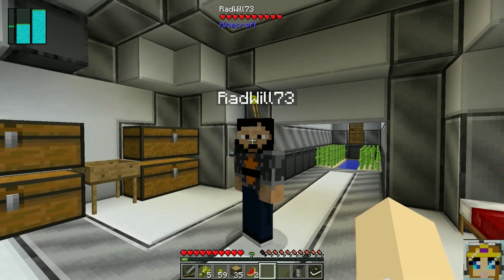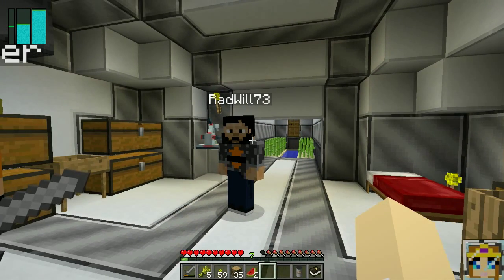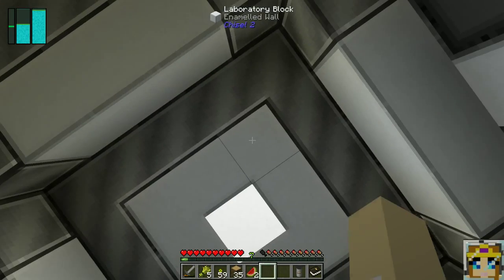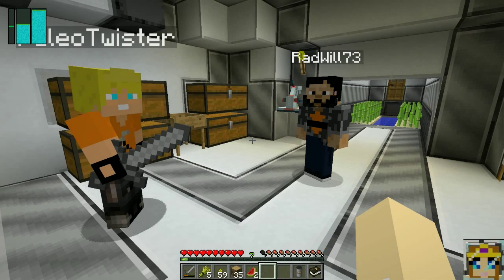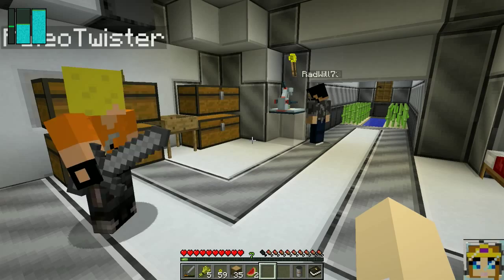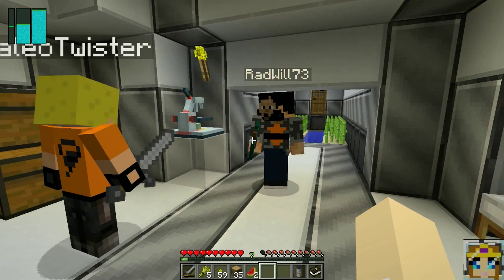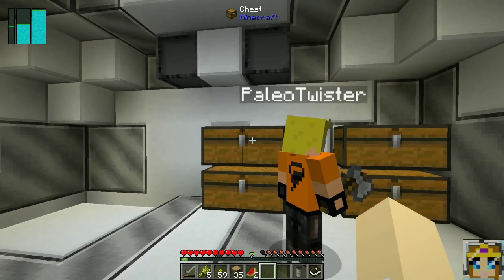Welcome back to the next episode of Galactic Science! In today's episode we're going to investigate MindChem a little bit. Our PT has set up a little chemistry lab down in the sub-basement.